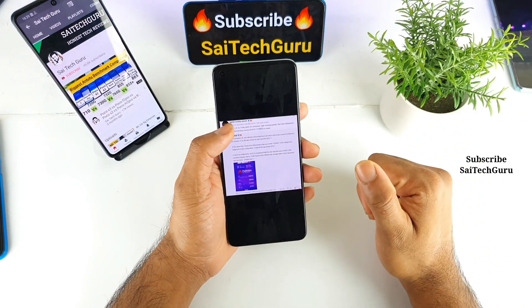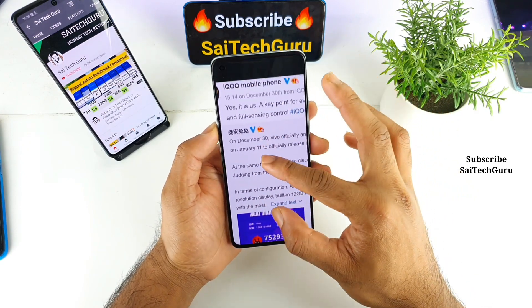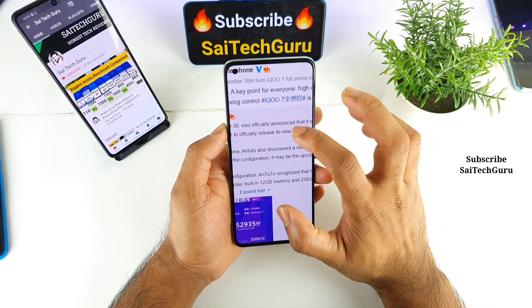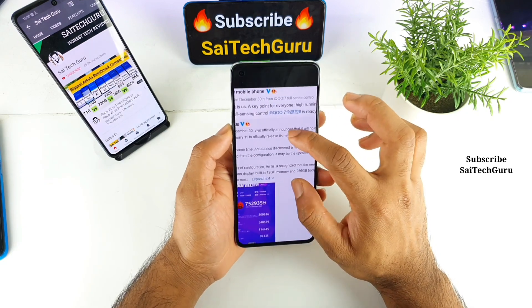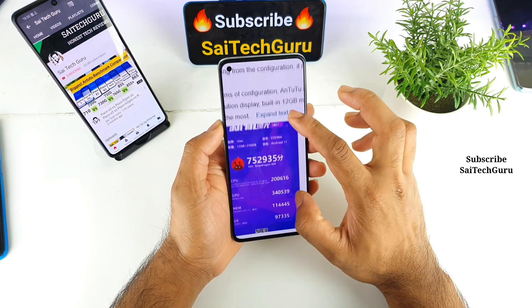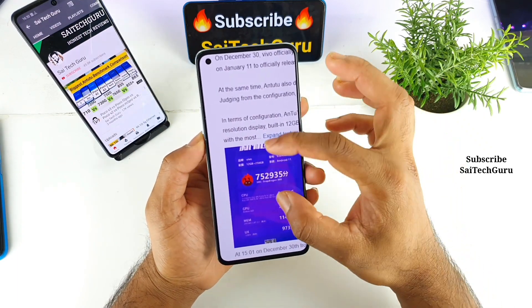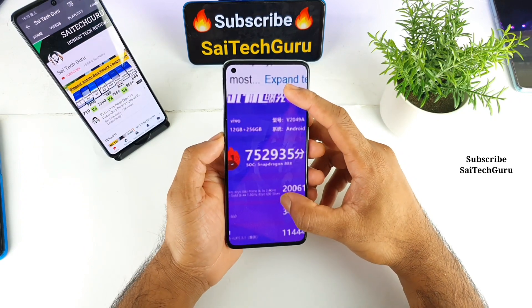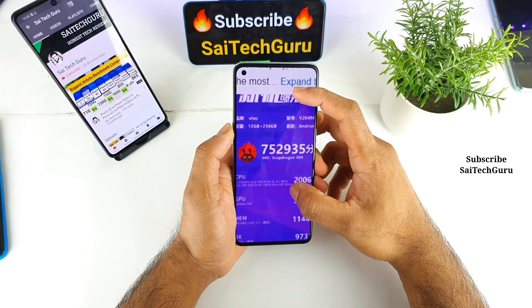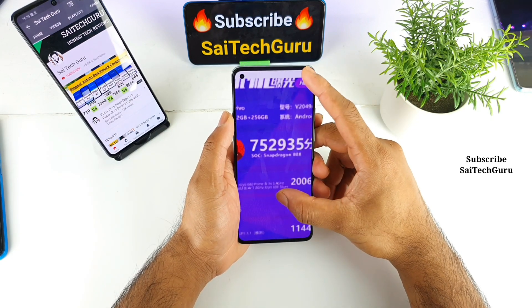These are screenshots taken from the Vivo mobile phone — they're trying to launch the new mobile which is the iQOO 7. As you can see, the phone variant has 12 GB of RAM. The phone has the Snapdragon 888 processor and the Antutu benchmark score recorded is about 7,52,000. That's insane — 7,52,000 is a lot for Antutu on mobile phones.